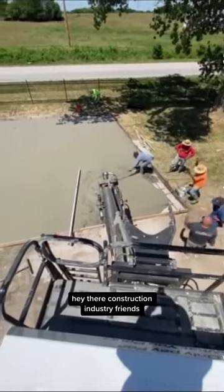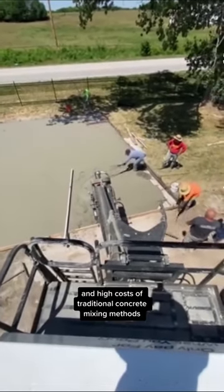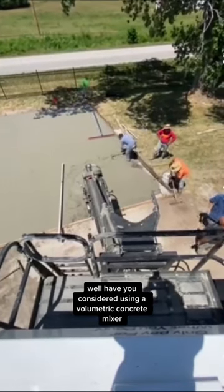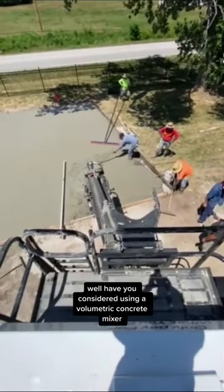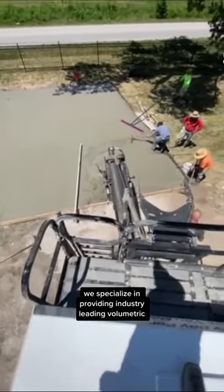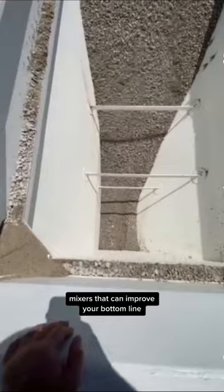Hey there construction industry friends! Are you tired of the inefficiencies and high costs of traditional concrete mixing methods? Well, have you considered using a volumetric concrete mixer? At Holcom Mixers, we specialize in providing industry-leading volumetric mixers that can improve your bottom line.